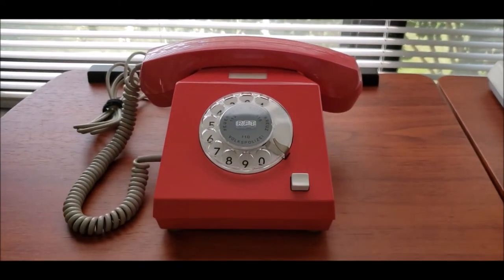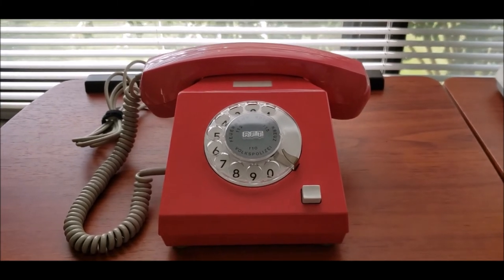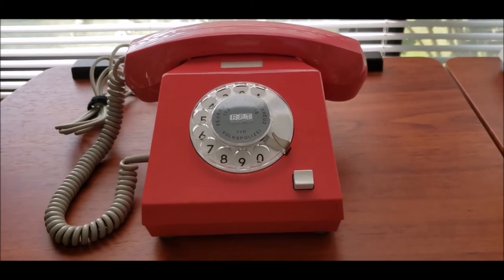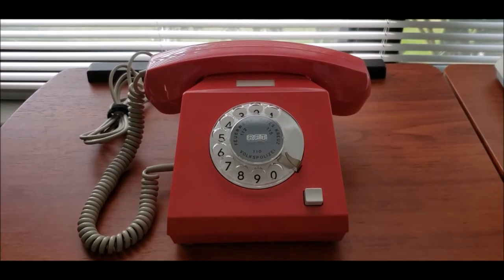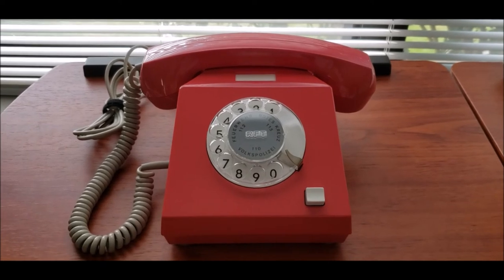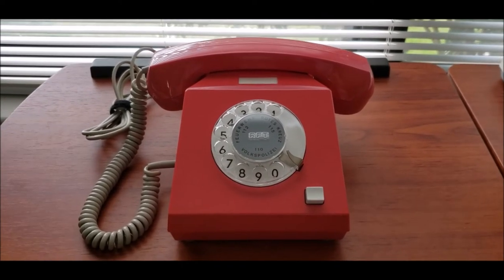I hope you enjoyed a look at this phone. I wanted to give you a little history of the RFT and its 14 different companies. I hope you enjoyed this neat telephone from Eastern Germany from 1975 — the Variant from the RFT. Thanks for watching.